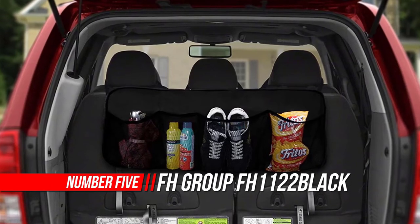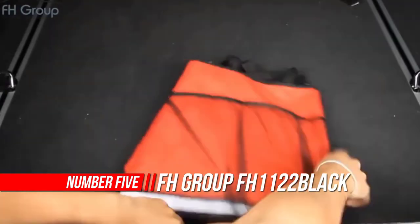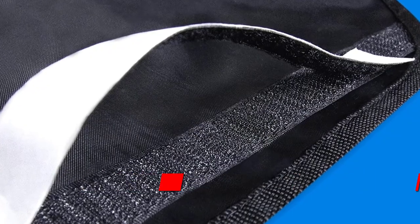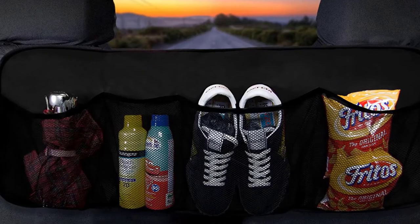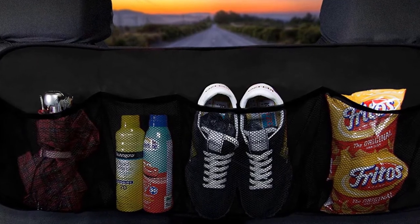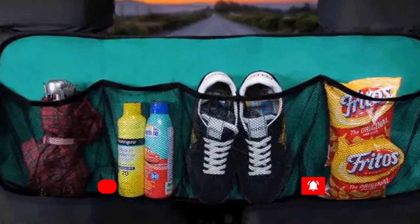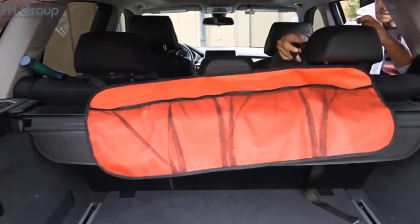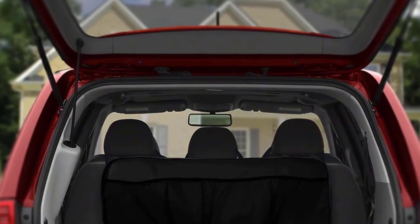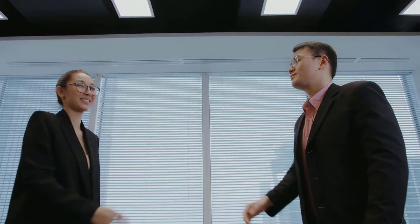Number five: FH Group FH1122. Keep your trunk and backseat organized and clutter-free with FH Group's premium car folding trunk organizer. Features adjustable straps to fit all headrests, so clutter can be placed in the mesh pockets, giving you extra trunk space and stopping things from rolling around. Four spacious pockets for multiple storage needs — store car accessories, toys, clothes, sports gear, and small tools. Made of durable polyethylene material that is waterproof and easy to clean, and sets up in seconds with extra thick material.